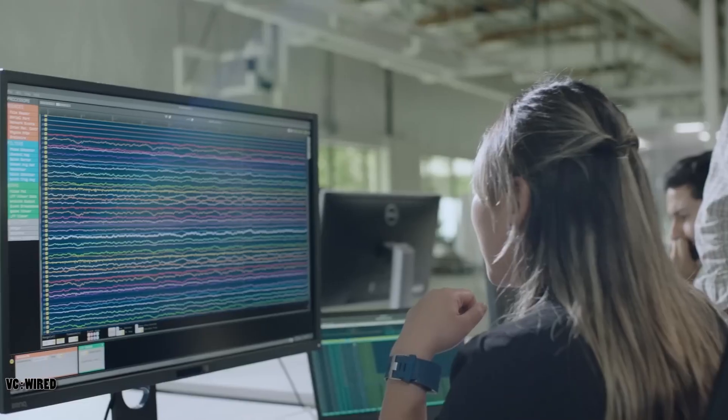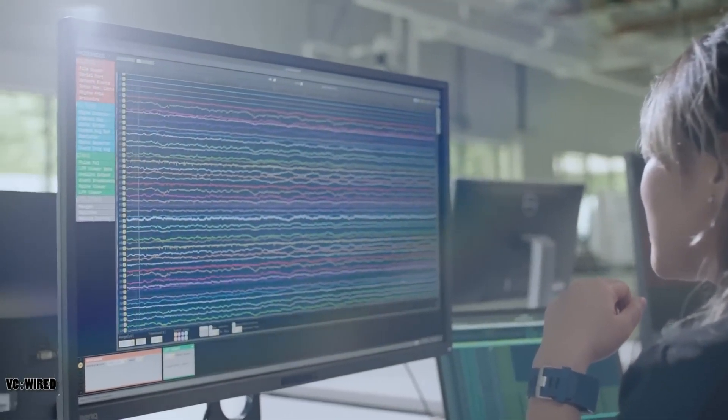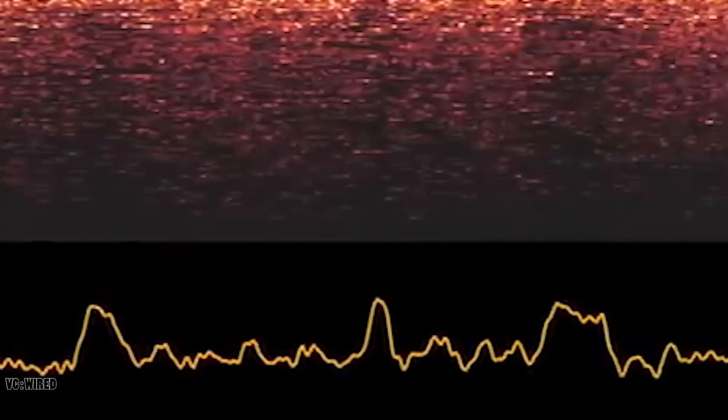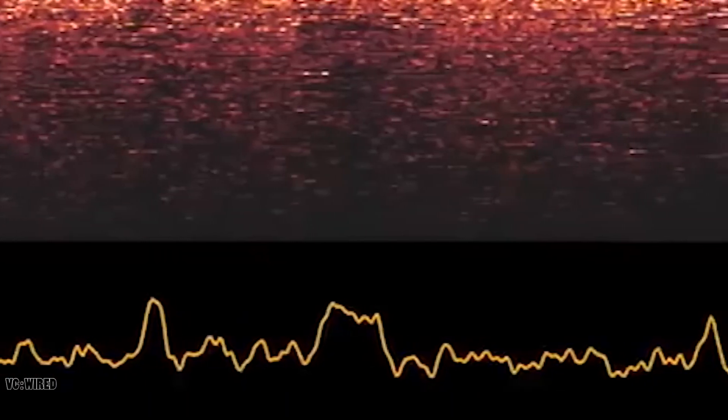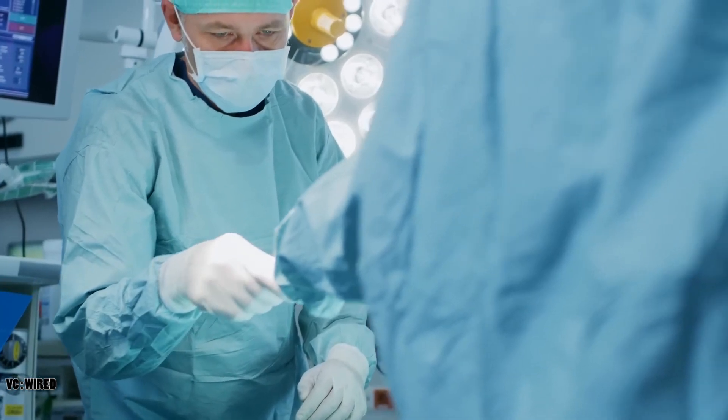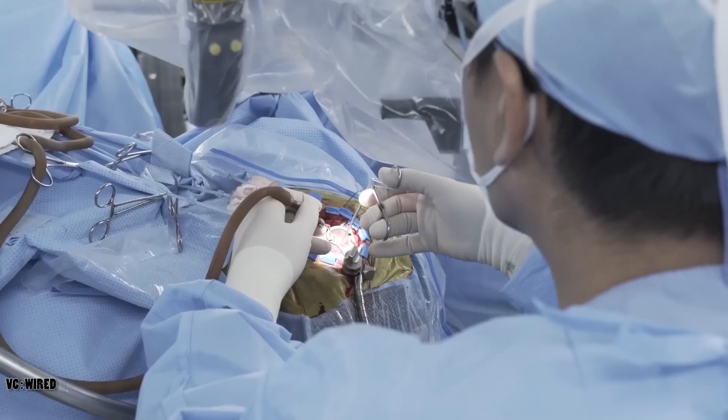However, Neuralink claims that its brain implant is designed to be safe, reliable, and user-friendly. The company claims that the implant is made of biocompatible materials that minimize the risk of infection or rejection. The implant is encrypted and protected by multiple layers of security that prevent unauthorized access or tampering. It is also customizable and adjustable, allowing the user to choose the level of stimulation and feedback that suits their needs and preferences. The implant is respectful and responsible, ensuring that the user's consent, dignity, and rights are always respected and protected.